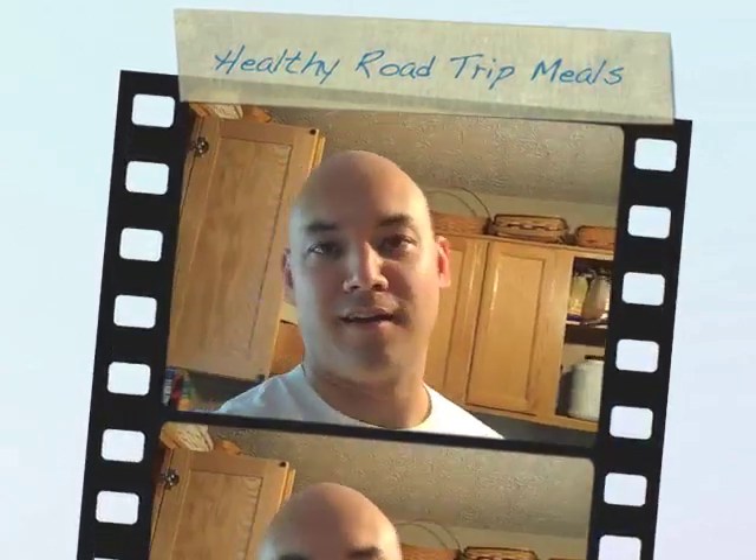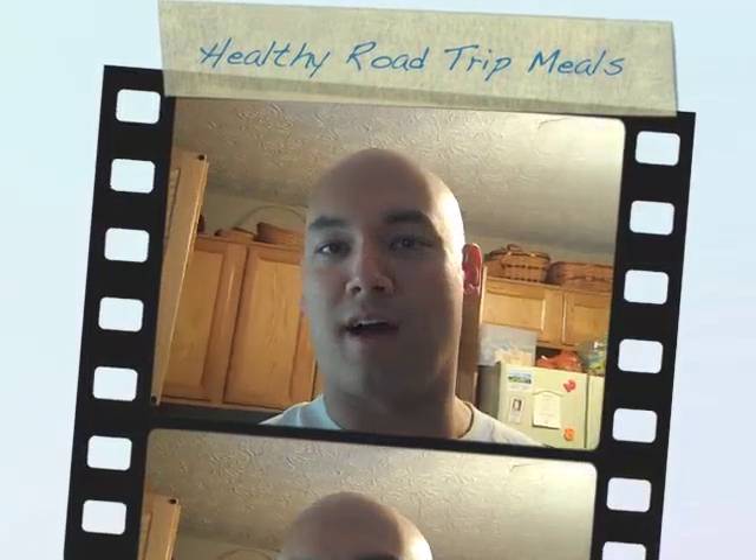Hey, what's up? It's Jason Yun. Welcome. I'm in the kitchen again. I am on a nutrition challenge — we started a 28-day nutrition challenge on Monday. I'm about to go on a road trip to New York City from Ohio, so it's about a 10-hour drive. I'll be there Friday and Saturday and come back sometime on Sunday. I wanted to make a video of what I'm going to be taking with me to stay healthy and stay competitive in this challenge.